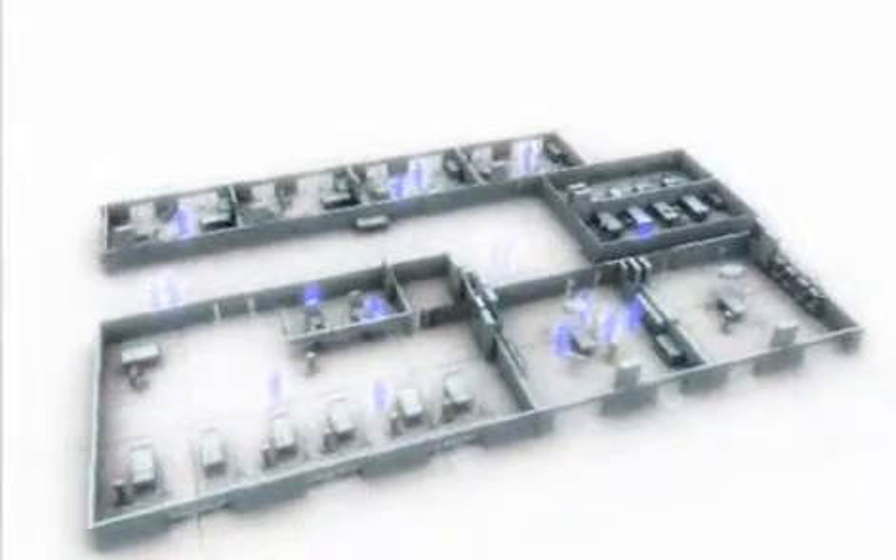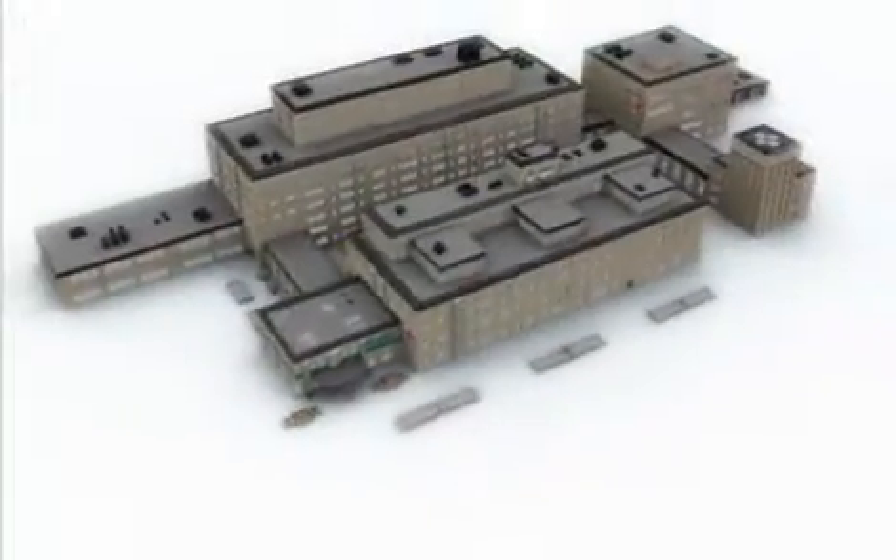All portable hospital equipment is tagged with its own unique identity, so its location is known. Equipment can then be checked for availability via the wireless network, making more efficient use of hospital resources.